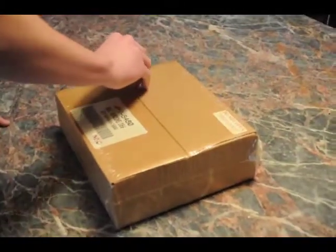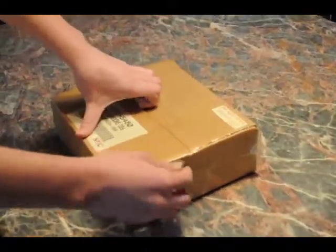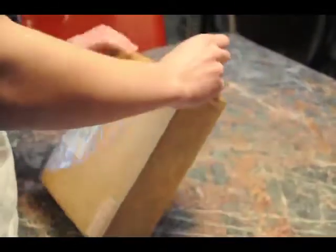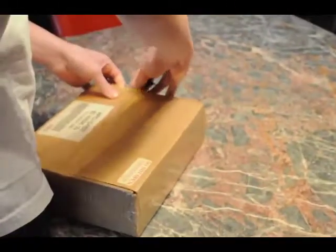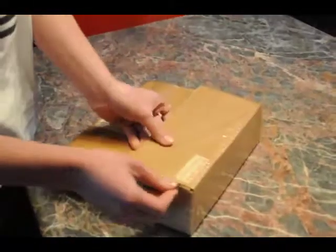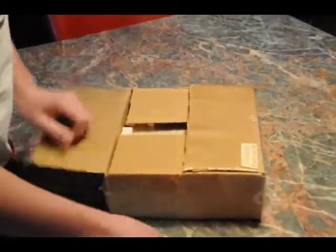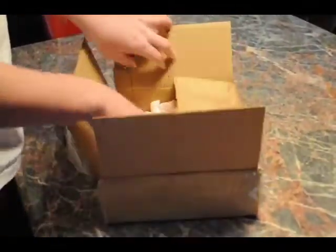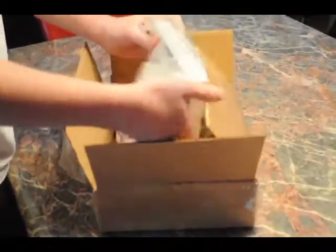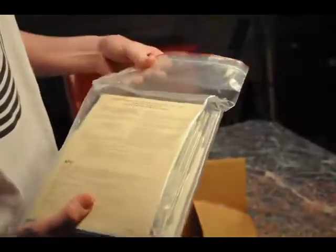So here we go. I've got a lot of tape on here. And it is bad.